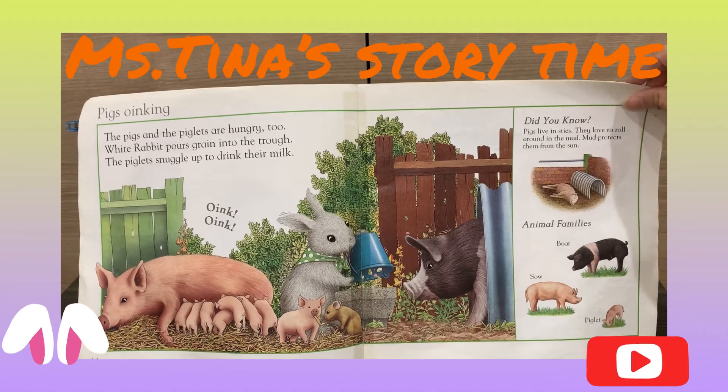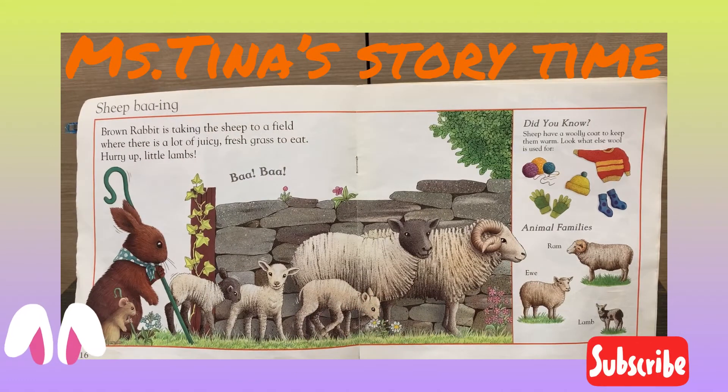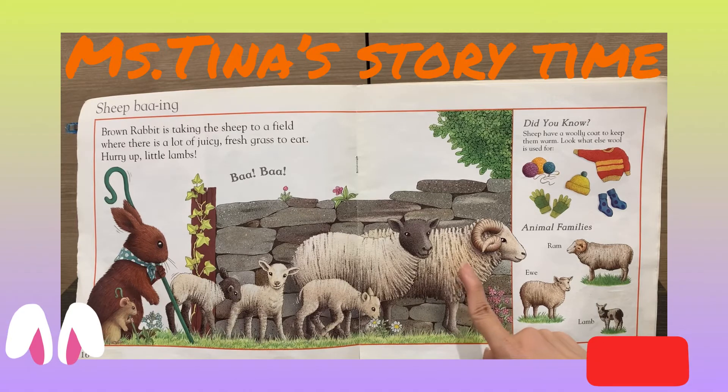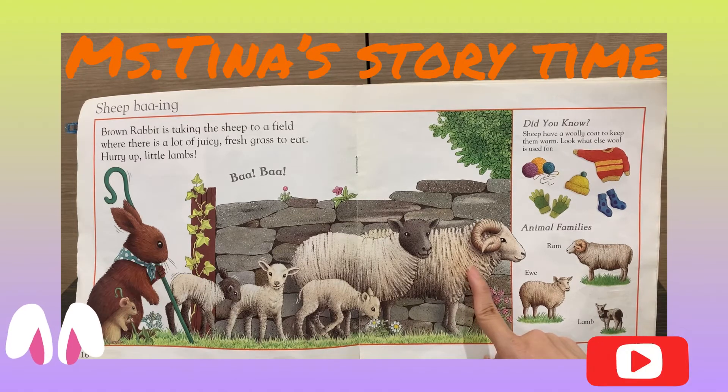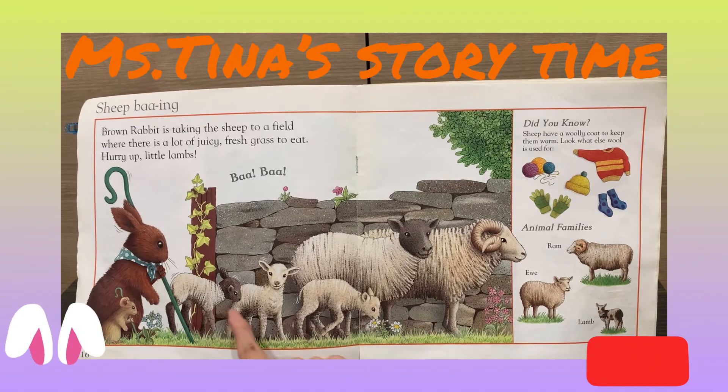Little Bunny Foo-Foo jumps over the farm. The sheep are baaing. The brown rabbit is taking the sheep to the field, where there is lots of juicy fresh grass to eat. Hurry on, little lambs! Did you know sheep have a woolly coat to keep them warm?